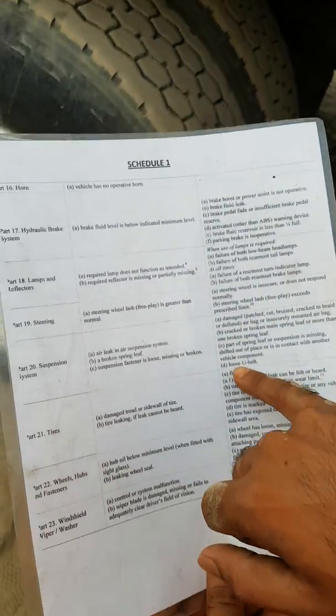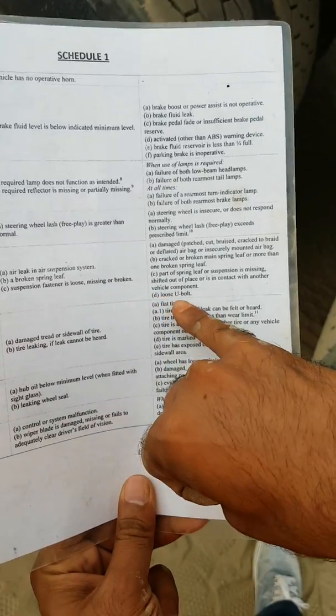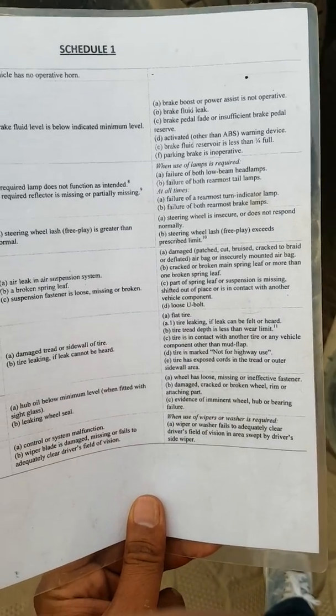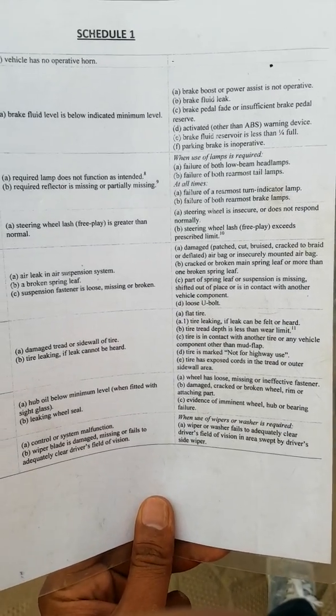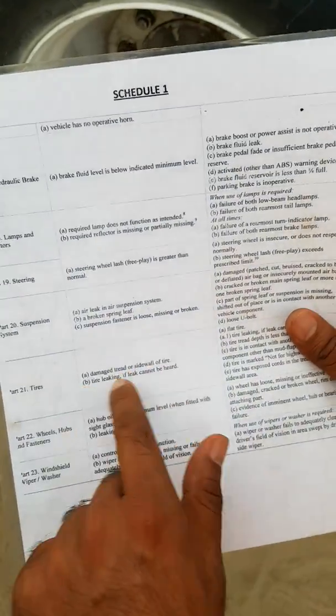Under the major defect, it would just be the loose u-bolt — that's a major defect. You'll make a written report, inform your boss, and put the truck out of service. Now the next section is the tires, and there are two questions the examiner can ask.